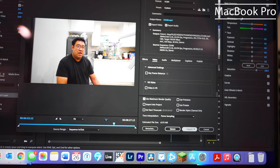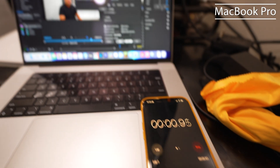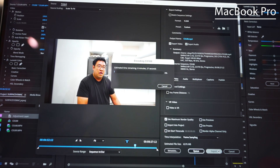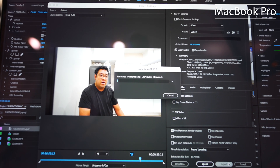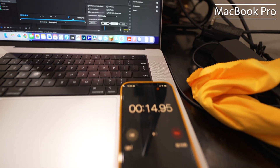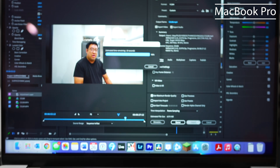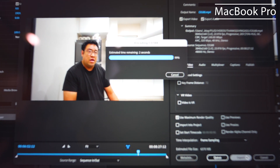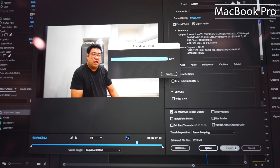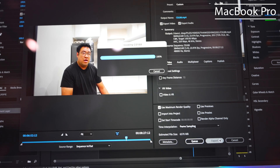Now, the render times. It took 12 minutes and 29 seconds. The video is about five minutes long.